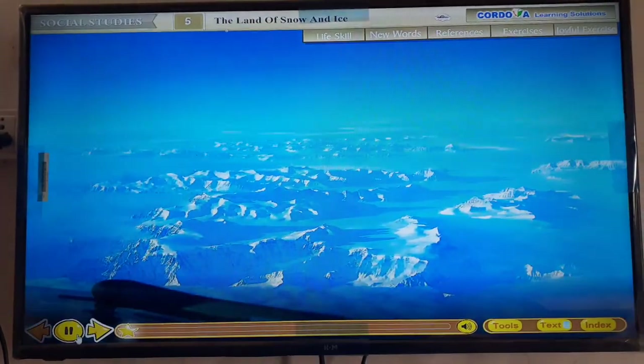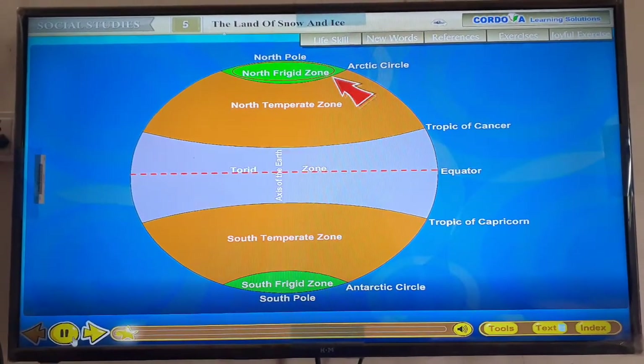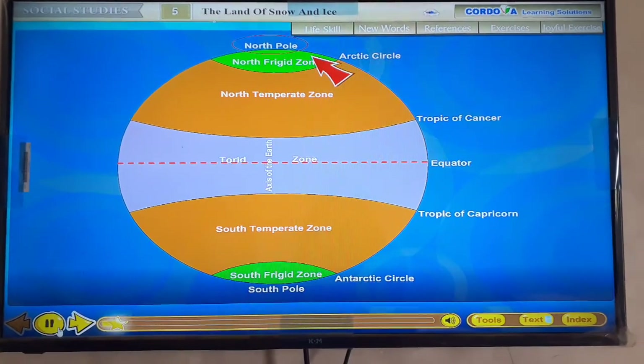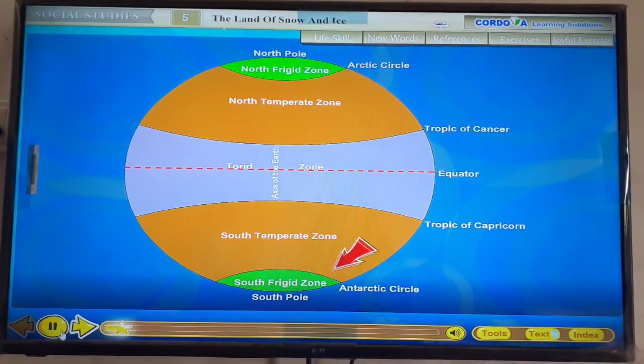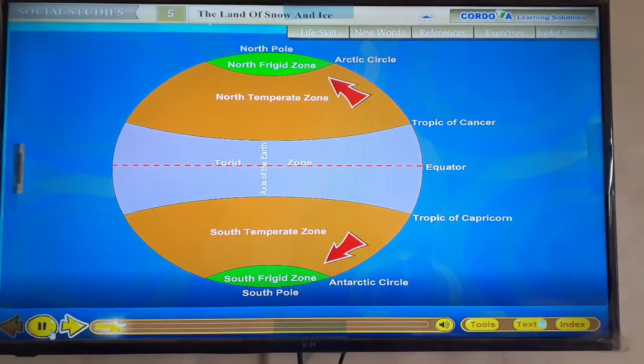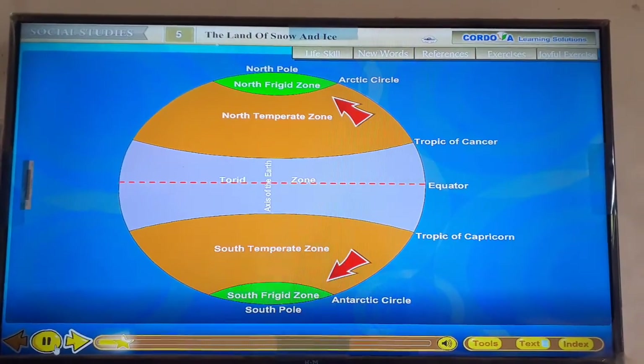There are two Frigid Zones, one in each hemisphere. The North Frigid Zone lies between the Arctic Circle and the North Pole, while the South Frigid Zone lies between the Antarctic Circle and the South Pole. The northern and southern limits of the Frigid Zones are the North Pole and the South Pole respectively.